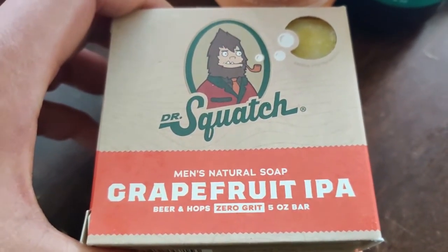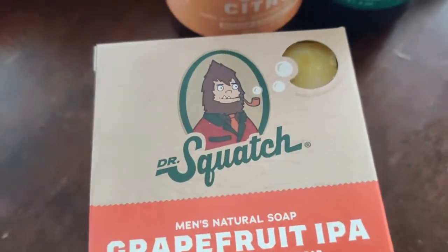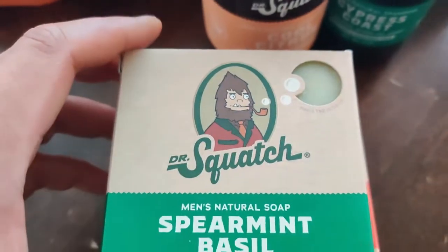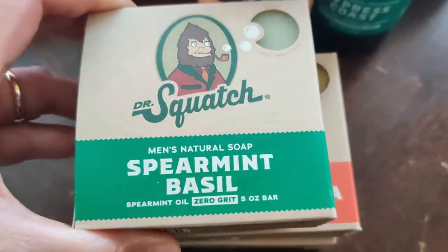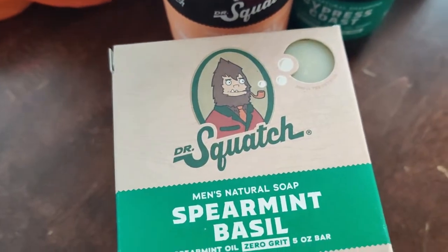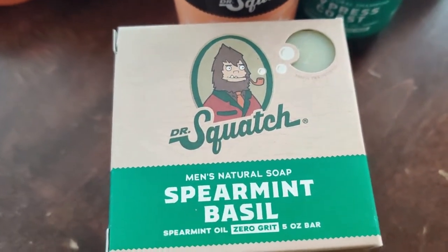This one here is grapefruit IPA. Smells really good and it has a little hole for you to sniff it. Spearmint basil — definitely very fresh. You can smell both the spearmint and the basil.